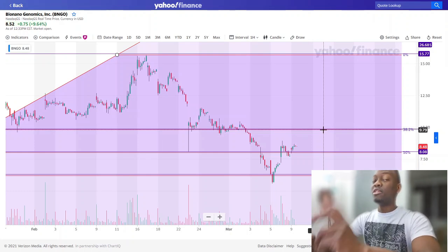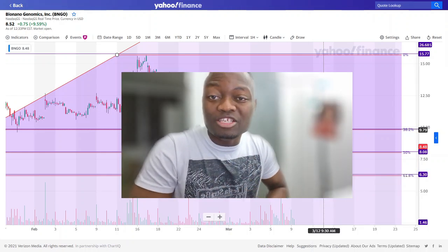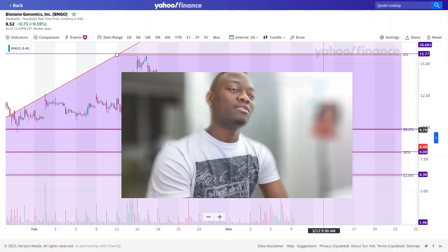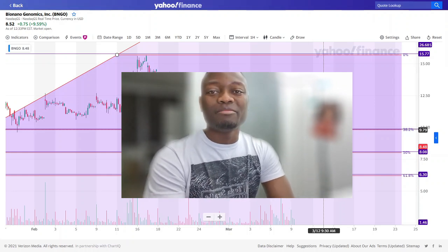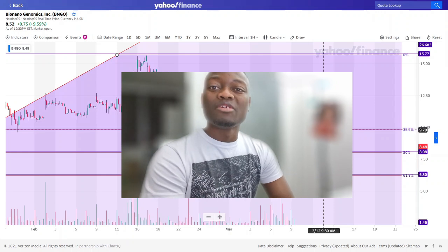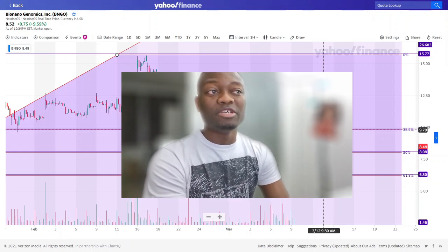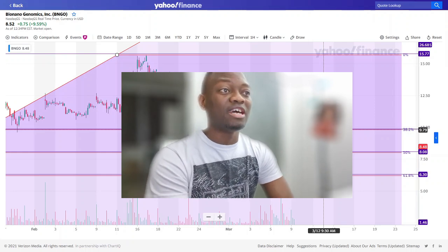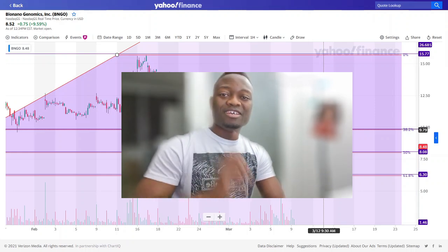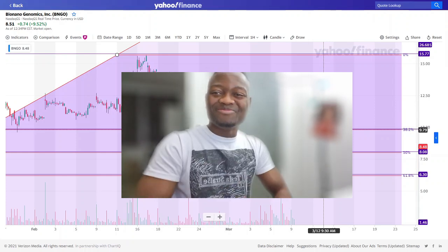Always remember to do your own due diligence — I am not a financial advisor. If you are new on this channel and enjoy my work, please click the like button, subscribe, and feel free to share this video with your friends. I'm your boy Tayo, this is Frankla Investment. Thank you everybody, please share your opinion in the comment section. Have a wonderful day — bye bye!